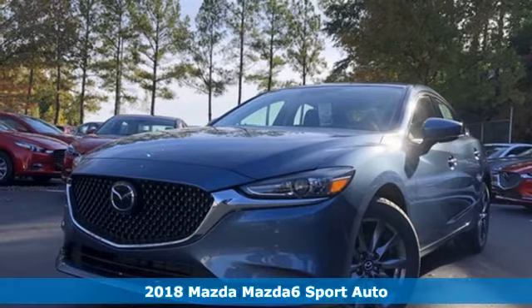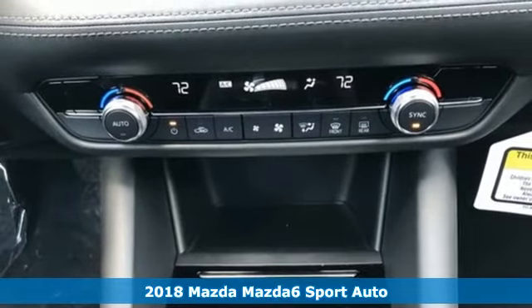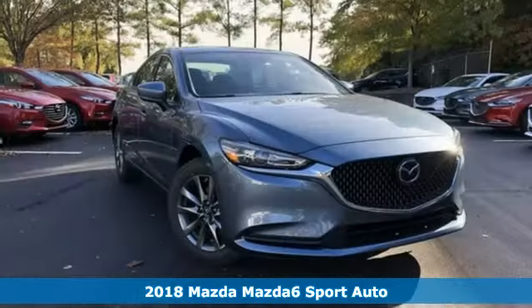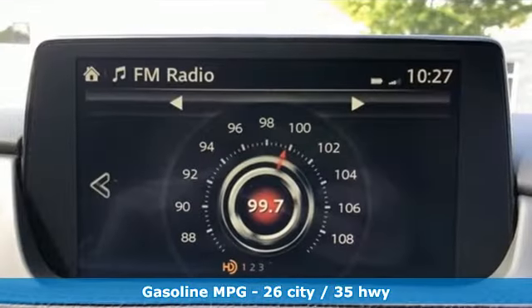It's a new 2018 Mazda 6. Fun yet responsible, sexy yet sensible, this Mazda 6 is the cure for the common drive. And with features like these, every drive is a pleasure.